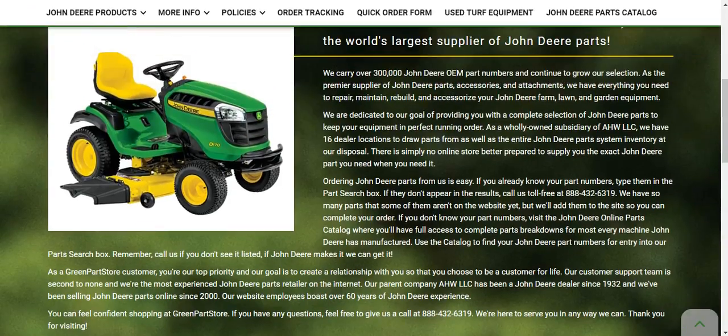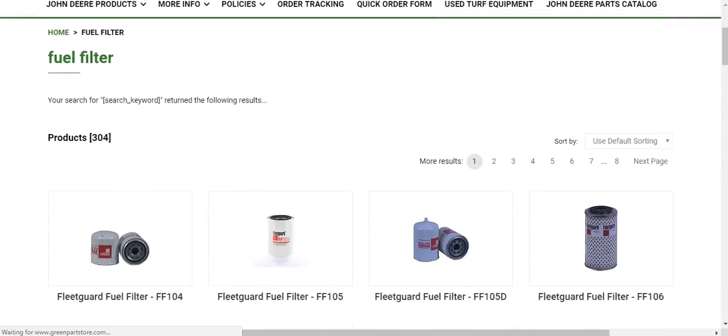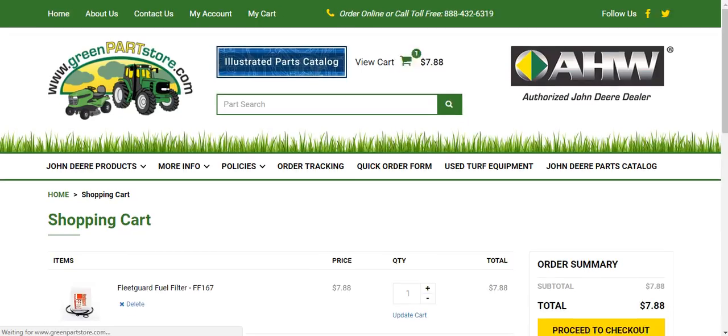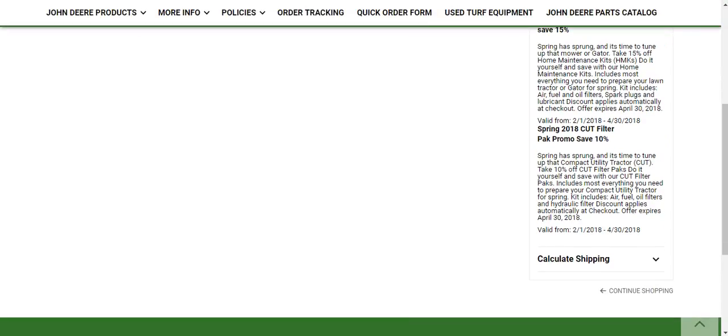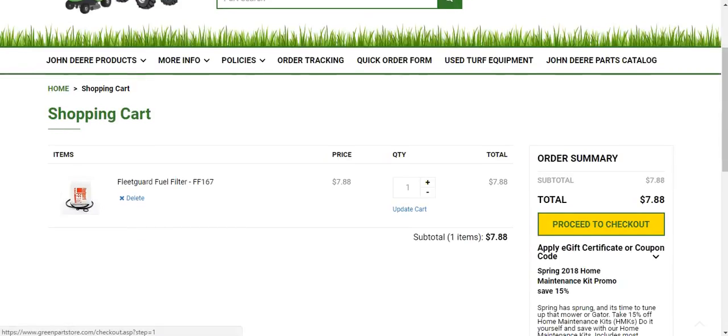If you're not familiar with Green Parts Store, you can find almost any John Deere part you will ever need on it. Let me just search 'fuel filter' and look what comes up. We have Fleet Guard Fuel Filter, 788. Let me just add this to the cart as an example. Now we're in the cart.